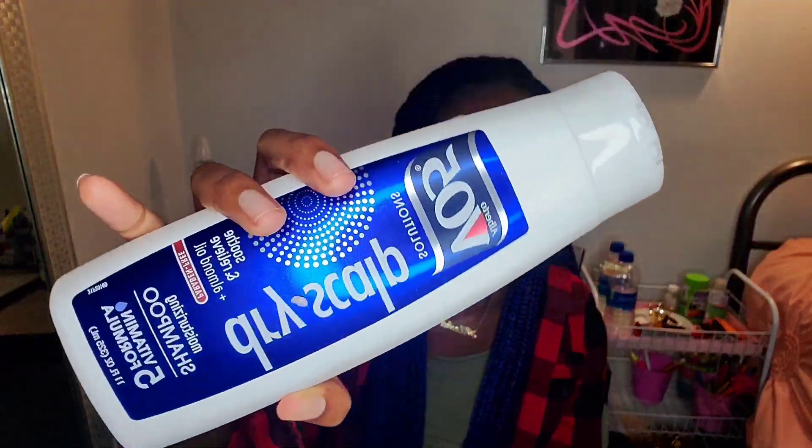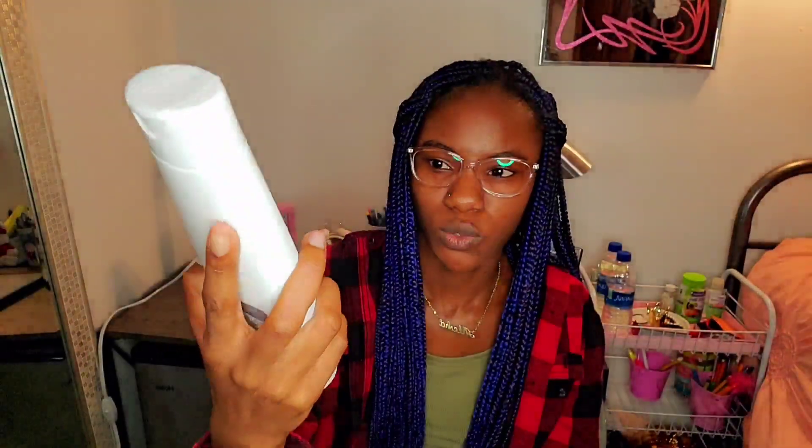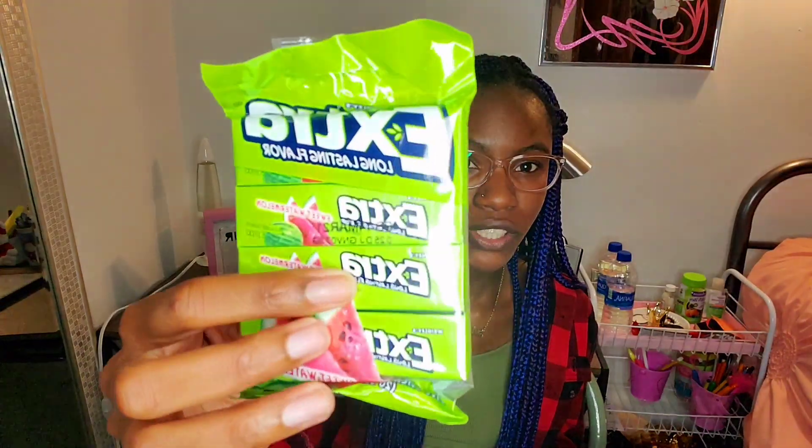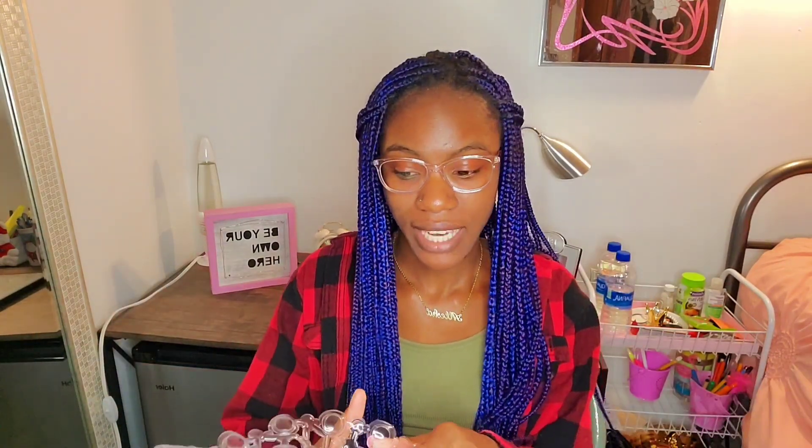I picked up some dry scalp shampoo — this is not for me, but I wanted to pick it up. Dollar Tree usually sells Head & Shoulders shampoo but I couldn't find any, so I got this V05 dry scalp shampoo instead. And obviously I always pick up gum from Dollar Tree — it is necessary in these times.